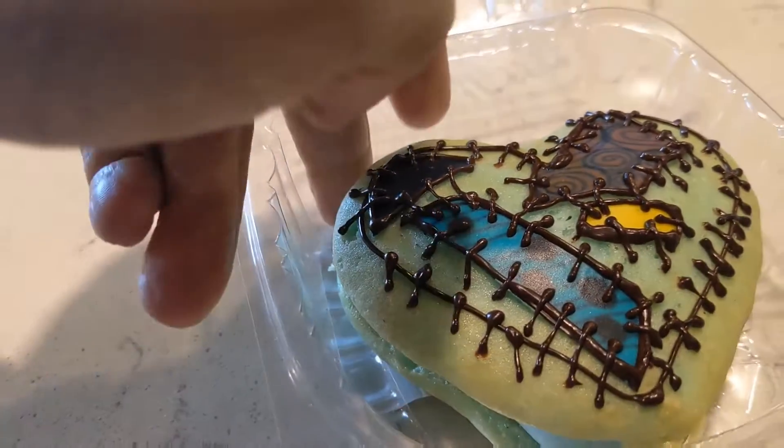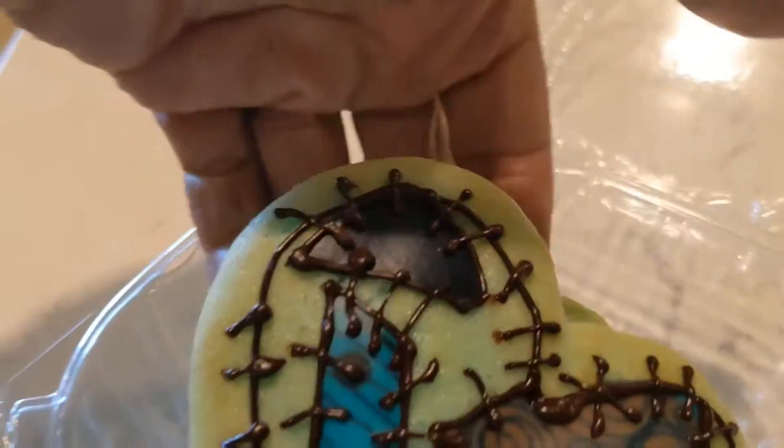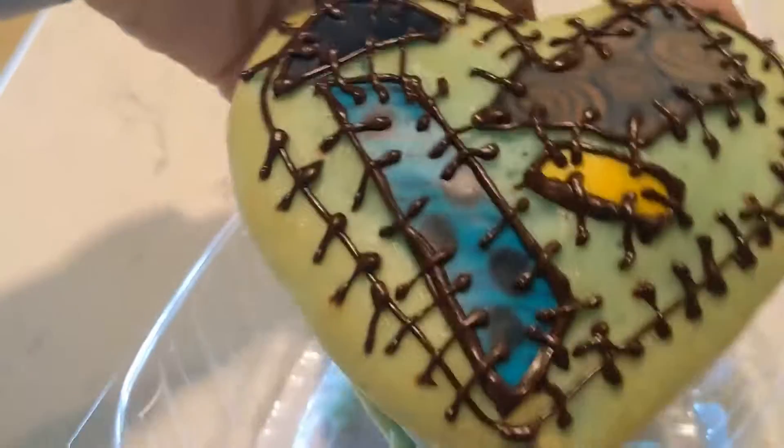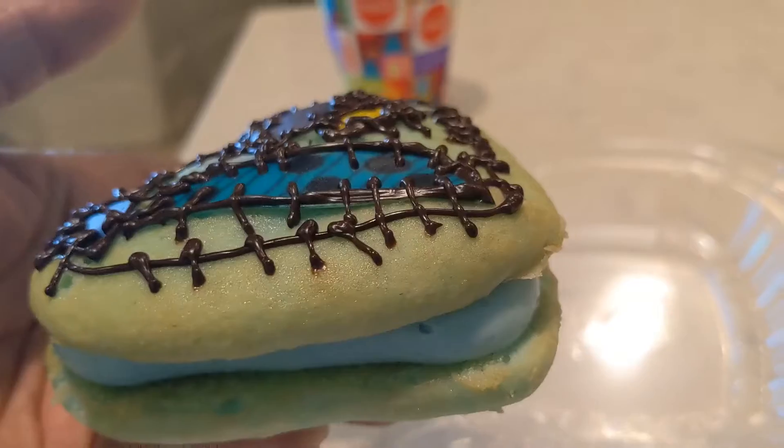There's actually people manning the registers right now. Look at the detailing on this Whoopie Pie — it is nice and cold. I like the teal interior and the green skin.